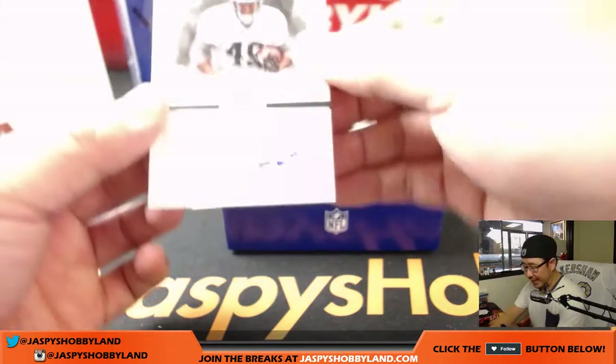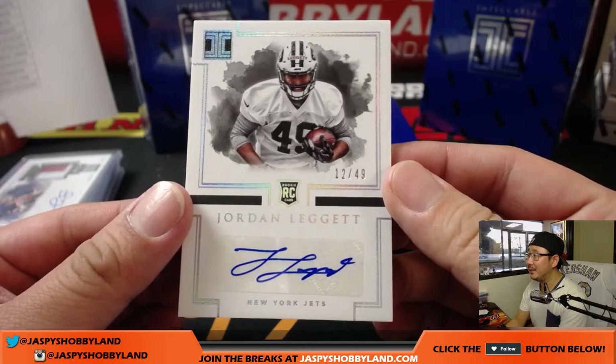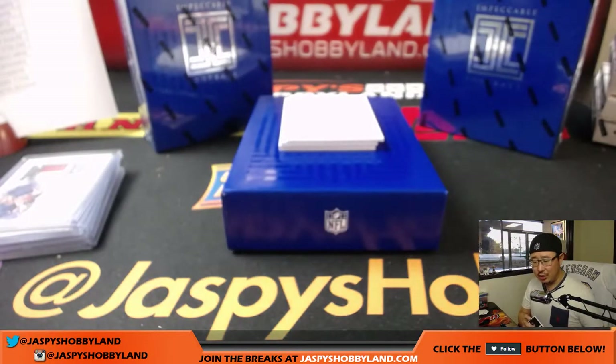For the Jets, 12 out of 49, rookie auto Jordan Legget — it's a nice auto, Jordan. Nice. Jets! Adam Kuperman with his Jets, Jets, Jets.